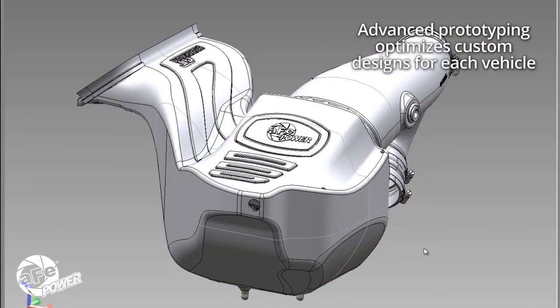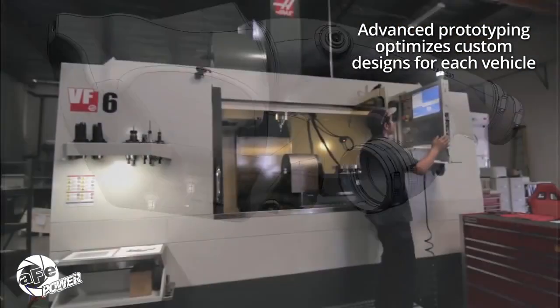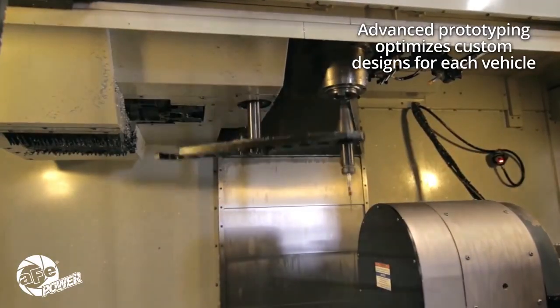Prototypes and production tooling are created using AFE Power's 5-axis milling machine and 3D printers at their Corona, California headquarters.